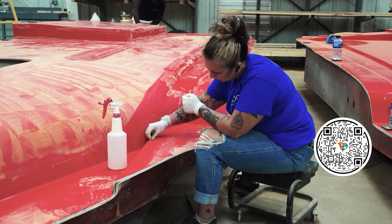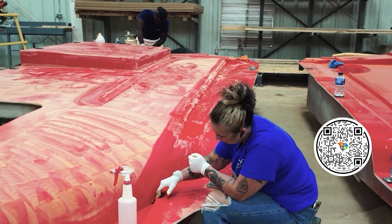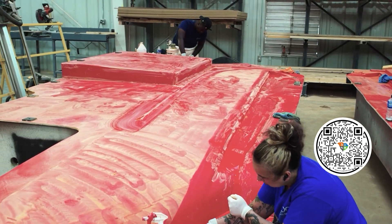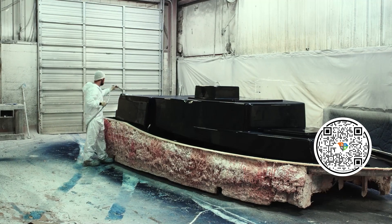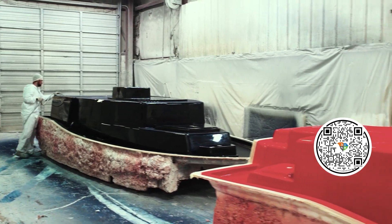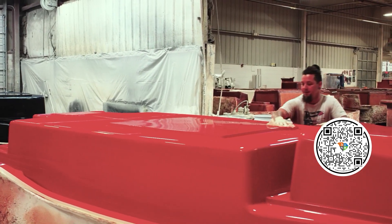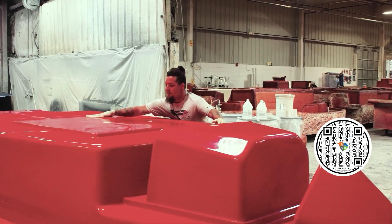Once you get up to 33 foot, that's where our S-Class series starts. S-Class is a play on S-Class with automobiles — upper echelon, S for Scout, and also stepped hull. Those are epoxy-infused instead of resin-infusion. There's not many builders at all that have gone to that length. Then once you get to 37 foot, our entire hulls are carbon fiber epoxy-infused. Nobody else is really doing it. There are one or two other companies that dabble in it, but nobody that's doing it to the extent that we are.